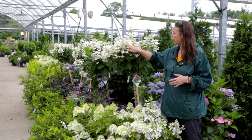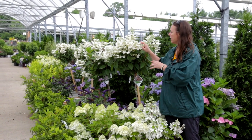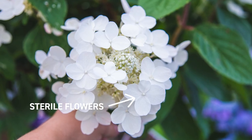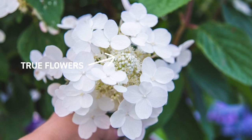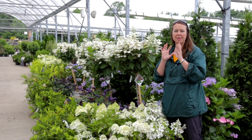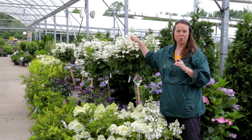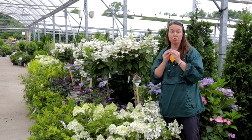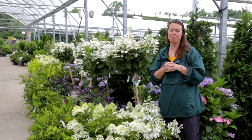Quick Fire is what we call a lace cap type panicle, where it has the sterile big flowers and then in between are tiered with small, starry true flowers. Whenever you see a hydrangea with that sort of lacy flower, you're always going to see a lot of pollinators. There's a really cute bumblebee on here right now - those small true flowers are really filled with nectar and pollen, so you'll always see pollinators around them.